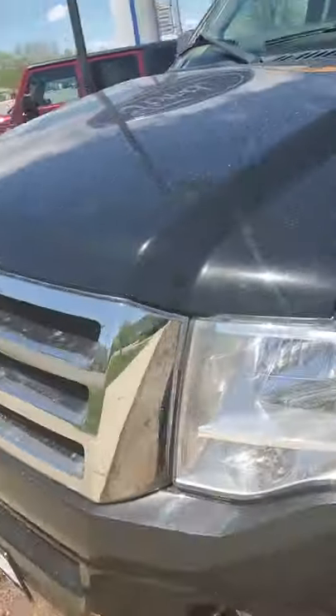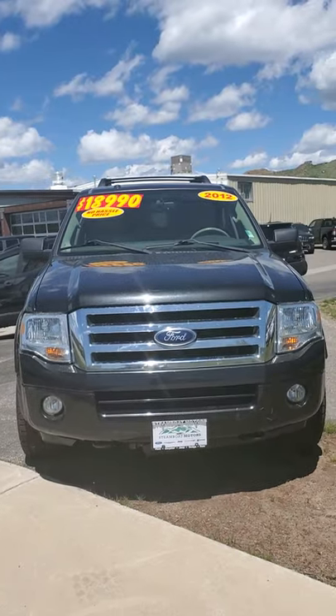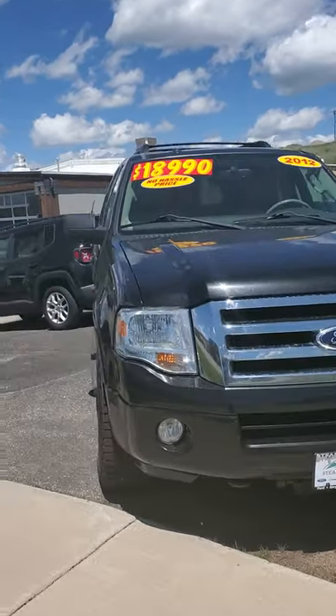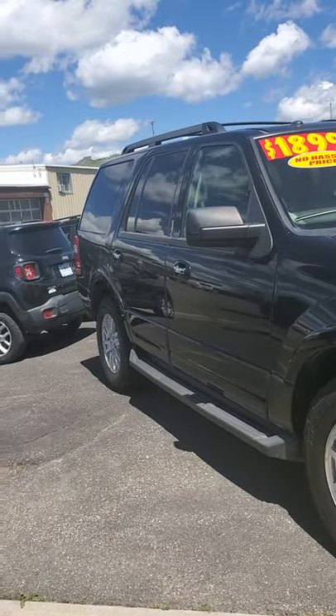That's my tutorial. I hope that was good enough. If you have any more questions, I'd be happy to go back over the car with you. Again, Jacqueline at Steamboat Motors. My cell phone number is 970-778-2116. Thank you.